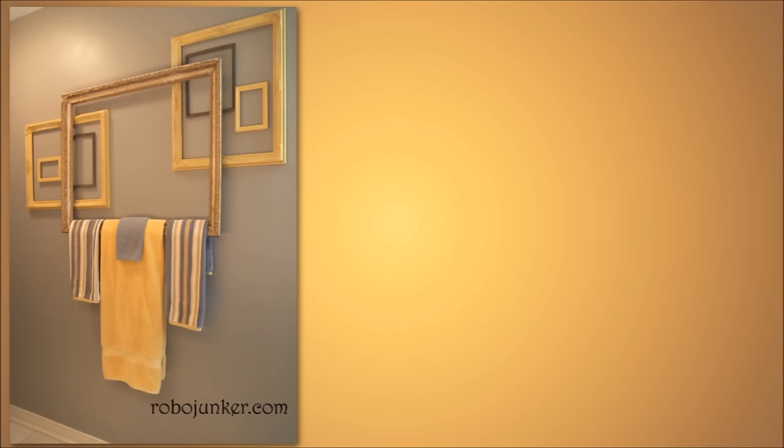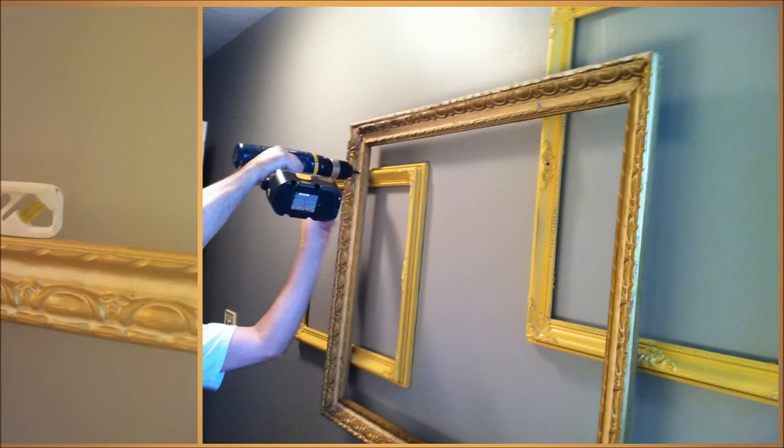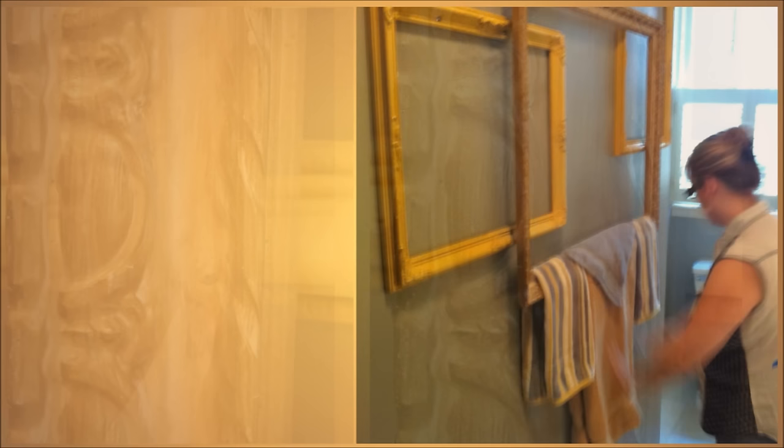20. Make Some Towel Frames. First, figure out how many towel bars you want and what kinds of frames you want to use to make them. After painting the frames the color you want, follow this guide for a how-to approach on assembling and mounting this cool towel rack.